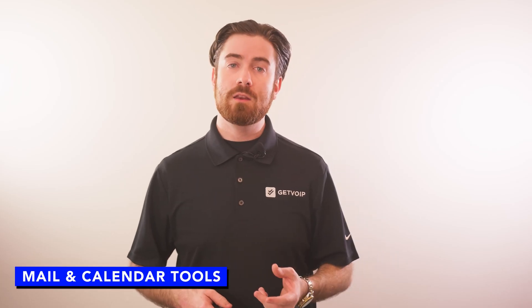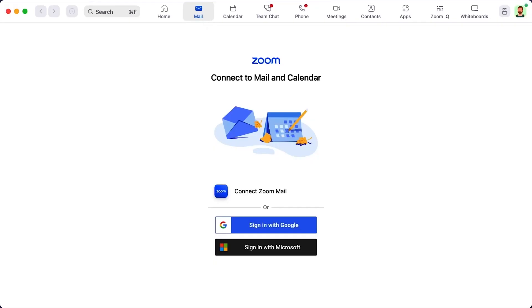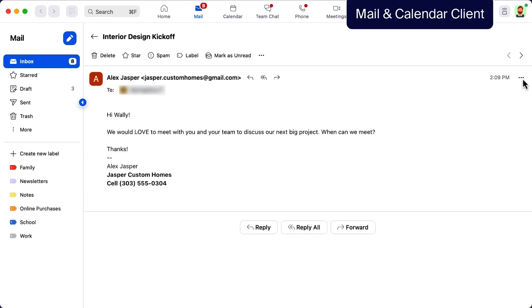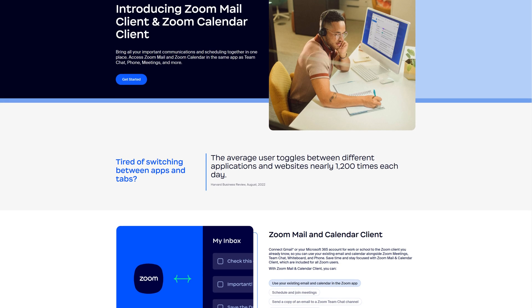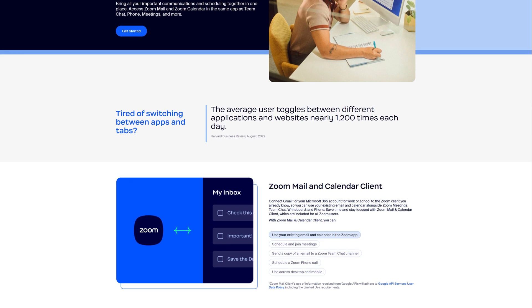Zoom One includes native Zoom email and Zoom calendaring tools that let you manage your schedule, inbox, contacts, and client calendars directly within the Zoom interface. Zoom also integrates with popular third-party email platforms like Gmail and Outlook so you can send, receive, filter, label, delete, and reply to all your business emails in one place. Zoom Calendar lets you schedule meetings and events, syncs with Zoom Meetings and third-party calendar tools like Google Calendar and Microsoft 365, and sends reminder notifications.